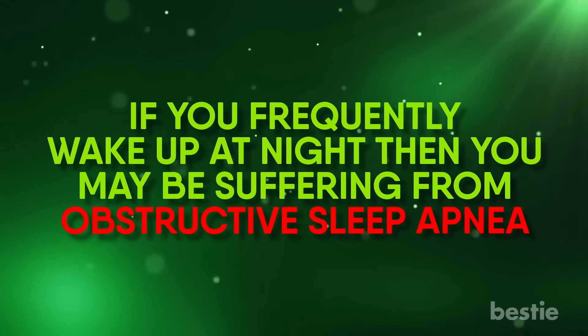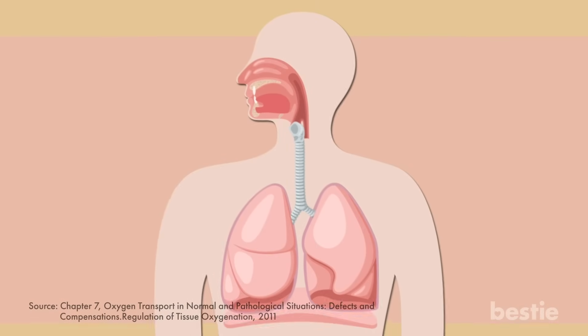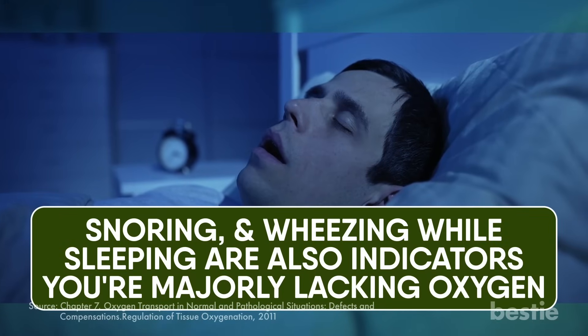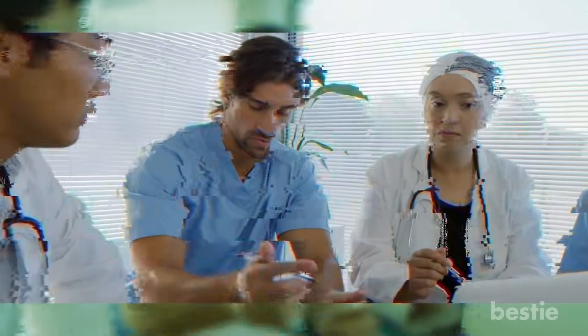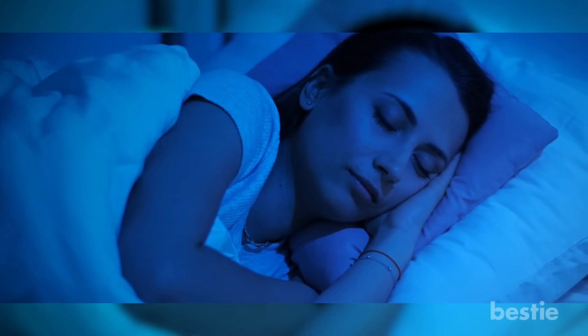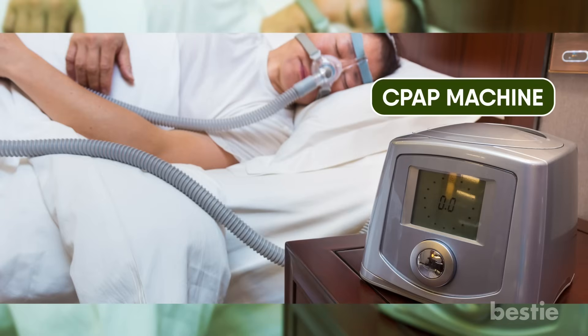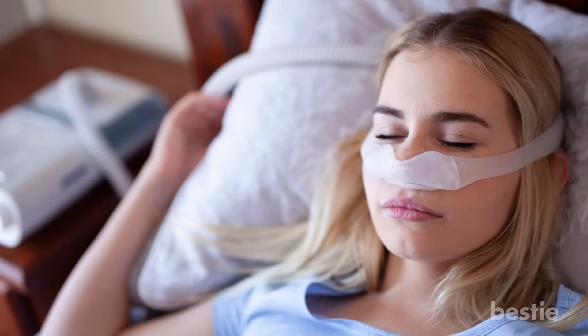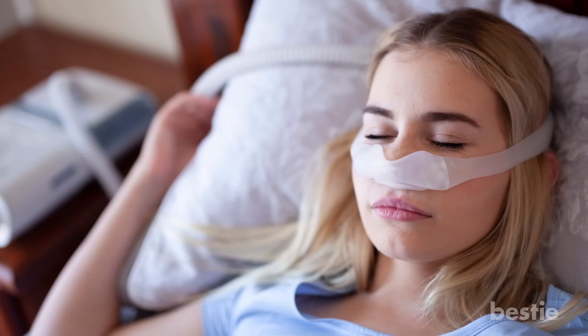If you frequently wake up at night, you may be suffering from obstructive sleep apnea. This condition restricts the intake of oxygen by constricting the airway with your tongue. When you're low on oxygen, your brain will wake you up so you can breathe deeply. Snoring and wheezing while sleeping are also indicators you're majorly lacking oxygen. Healthcare professionals specializing in sleep medicine can ask you to take home tests to indicate the quality of your sleep. They may even ask you to start using a CPAP machine to ensure uninterrupted flow of oxygen to the brain at night. When you start getting more oxygen, you'll feel well-rested, less fatigued, and won't even need to nap in the afternoon.